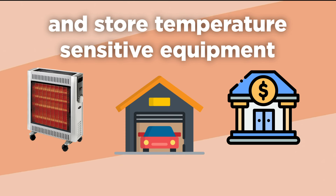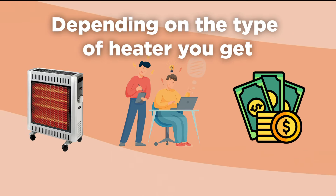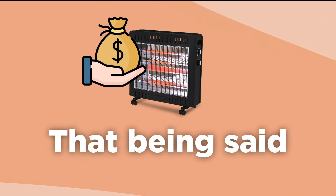A good garage heater is going to cost a decent amount of money for both the equipment and installation. Depending on the type of heater you get, you might be able to install it yourself and save some money if you have prior experience. That being said, unless you want to use a small space heater, you will have to put some money up front and purchase a proper heater.